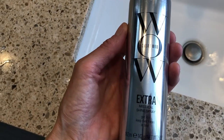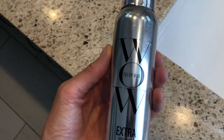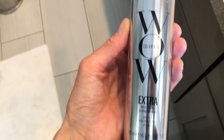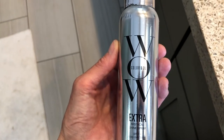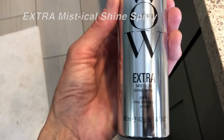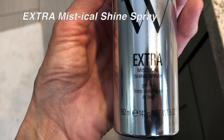Anyway, I just am behind their products so much, so let's get started with the demo. I'll tell you a little bit about the product as I'm using it. I have my fingers crossed that this one from Color Wow will be as fantastic as everything else I've tried from this company. Before I even get started with the demo, I just want to mention the packaging — I love their packaging, I love the silver look of all their containers.